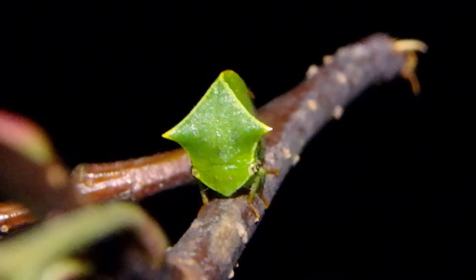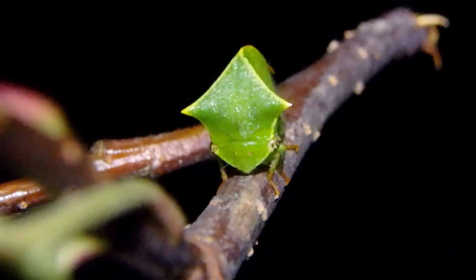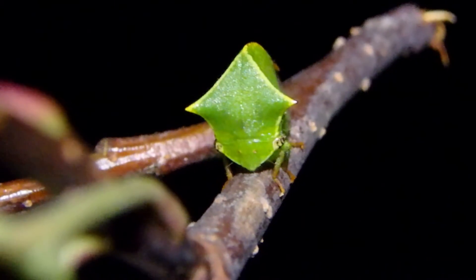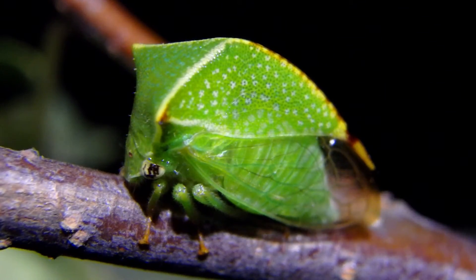It's got those wide eyes for mostly detecting predators and mates and things. It probably has a good depth of field considering its eyes are so far apart. Look at those awesome designs, look at those awesome marks.